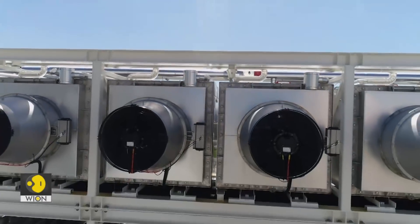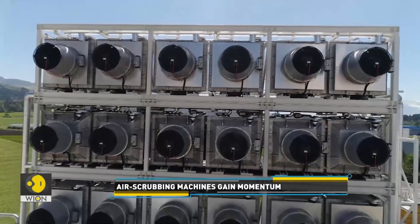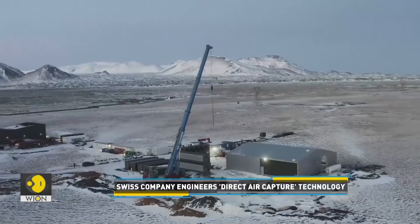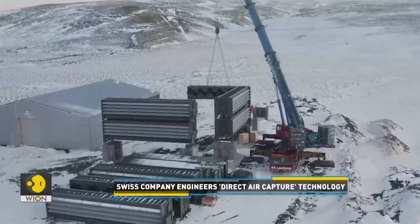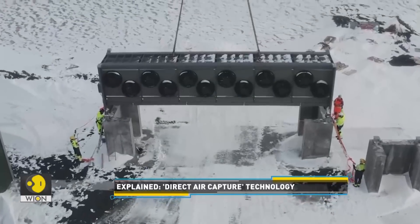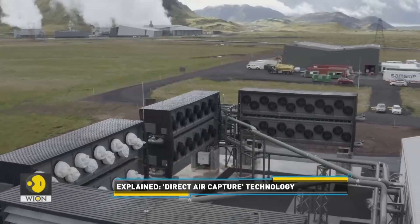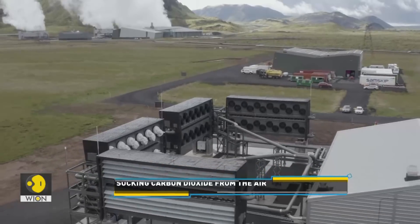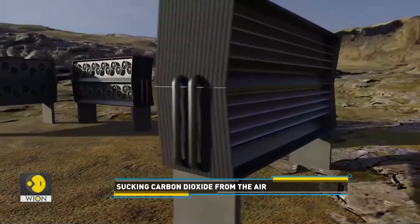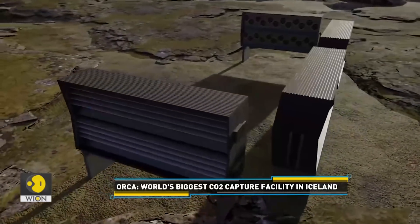A Swiss start-up is also attempting to fight the dangers of climate change with its new technology. Climeworks has installed a series of fans on metal structures in Iceland, partnering with carbon storage company CarbFix for this project. The plant, named Orca after the Icelandic word meaning energy, consists of four units, each made up of two metal boxes that look like shipping containers. Operators say the Orca plant can suck 4,000 tonnes of carbon dioxide out of the air every year and inject it deep into the ground to be mineralised.